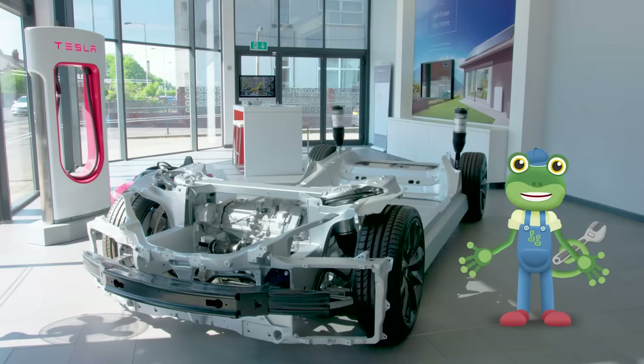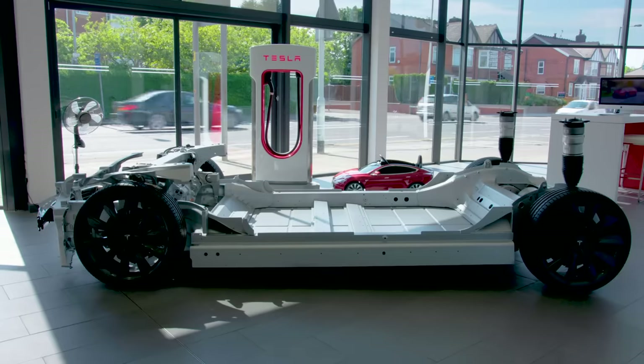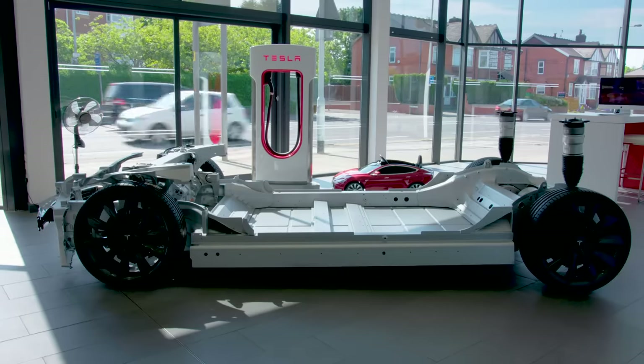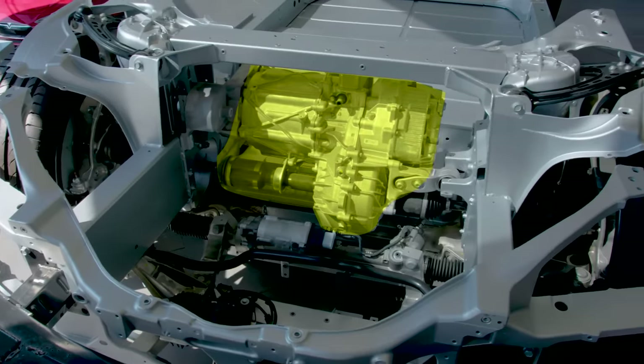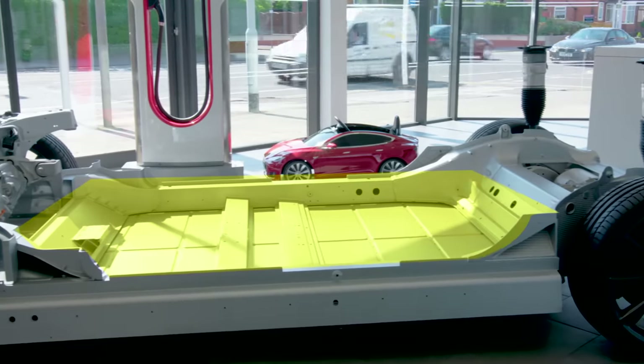The bottom part of a car which is connected to the wheels is called a chassis. This is a chassis without the rest of the car on top. The motor sits here and the big battery sits here!